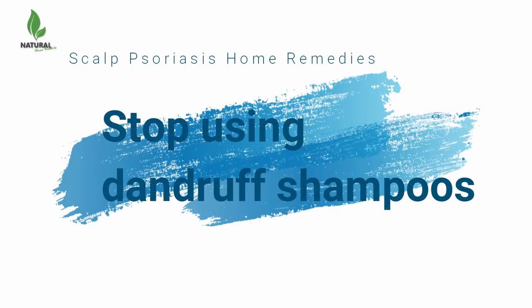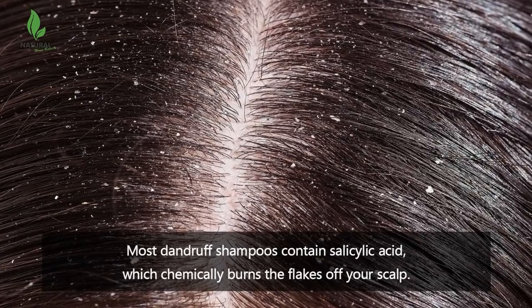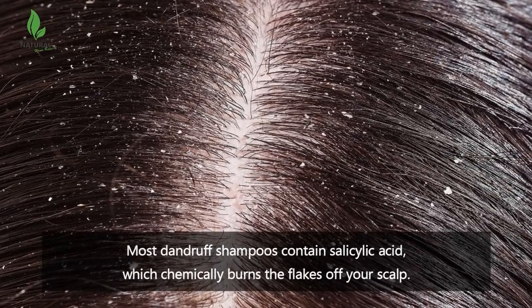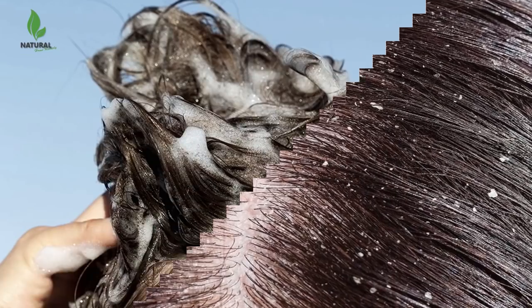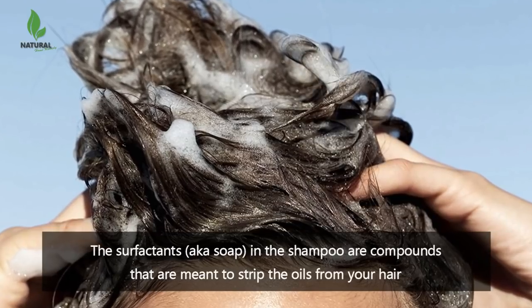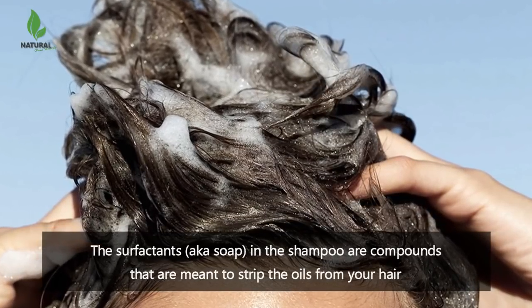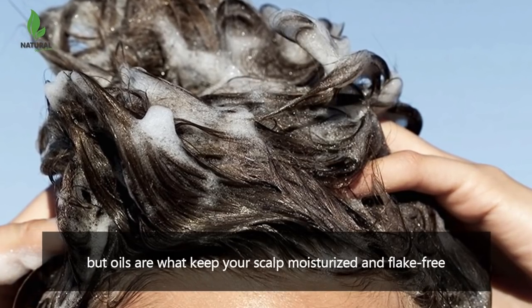Stop using dandruff shampoos. Most dandruff shampoos contain salicylic acid, which chemically burns the flakes off your scalp. The surfactants, also known as soap, in the shampoo are compounds that are meant to strip the oils from your hair, but oils are what keep your scalp moisturized and flake-free.